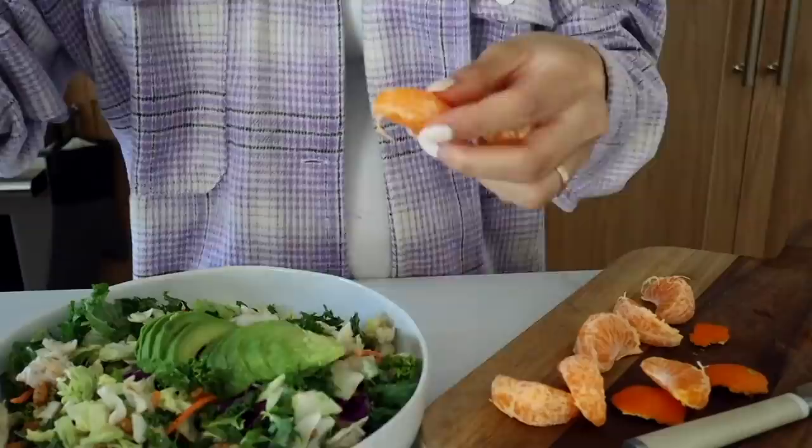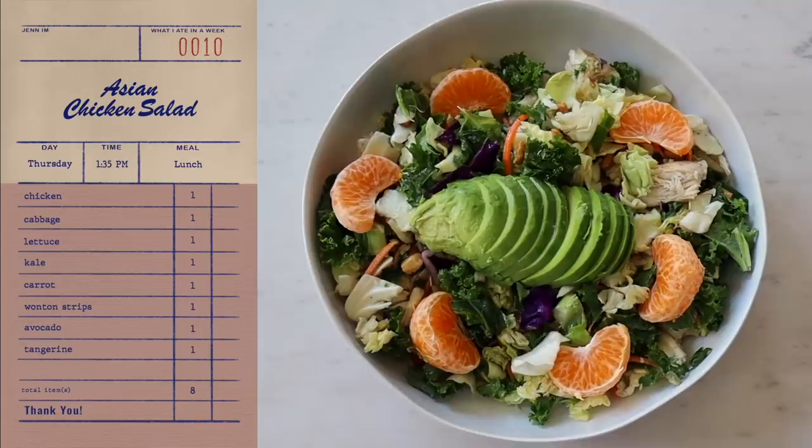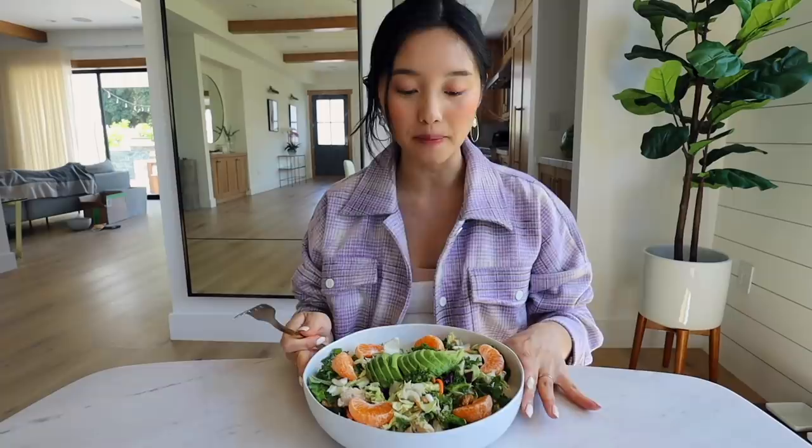We've got an extremely quick and fast lunch today — I've got my favorite Asian salad. I sprinkled some chicken in and a tangerine. I've never personally added tangerines to my salad but I've had it at restaurants and it's pretty damn good. I always know what to expect, and the tangerines are so sweet — wow!